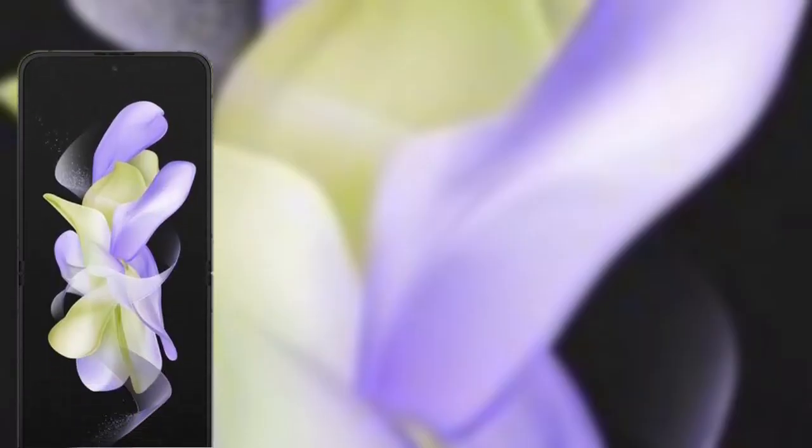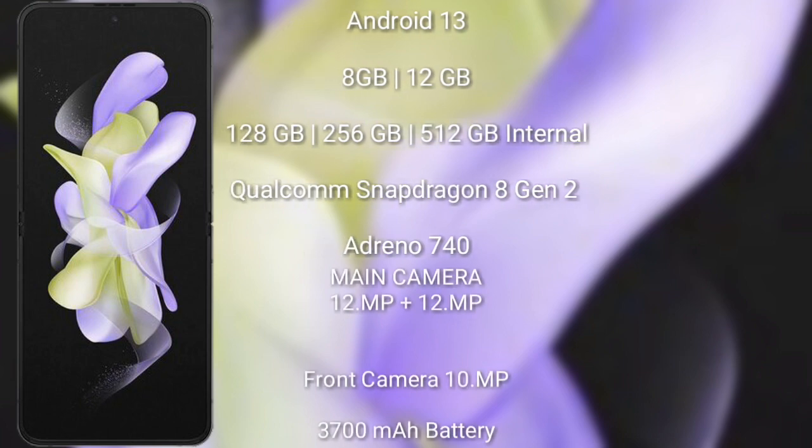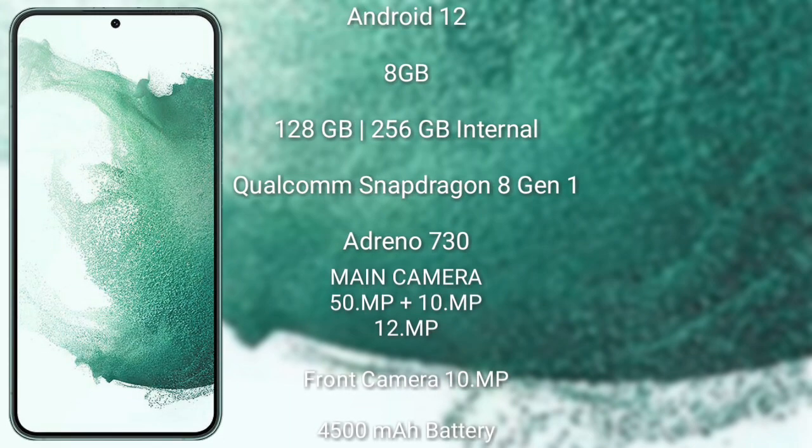The Samsung Galaxy Z Flip 5 runs on the Android 13 operating system. It comes with 8GB or 12GB RAM and 256GB or 512GB internal storage, a Qualcomm Snapdragon 8 Gen 2 processor with Adreno 740 GPU. It features a rear dual camera setup of 12 megapixel plus 12 megapixel, and a front camera of 10 megapixel. It has a 3700mAh battery with 25-watt fast charging support.